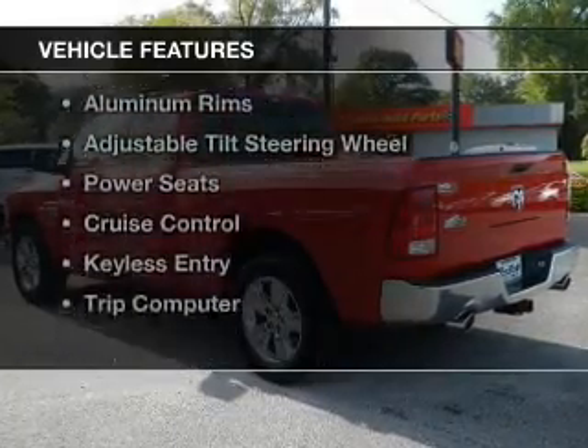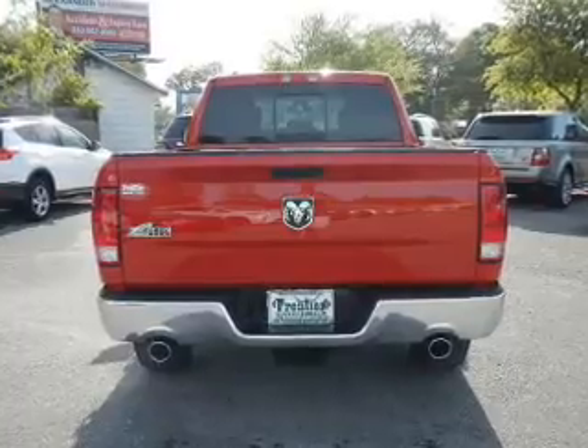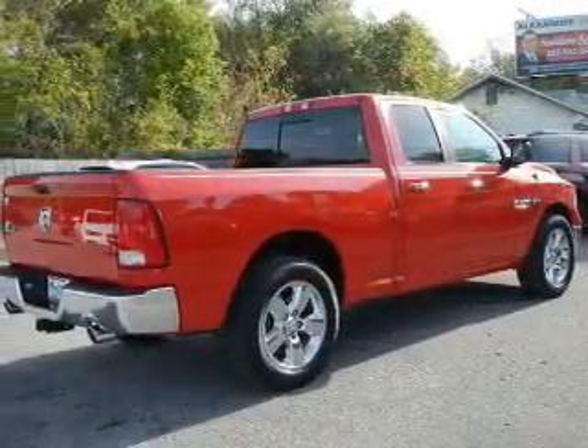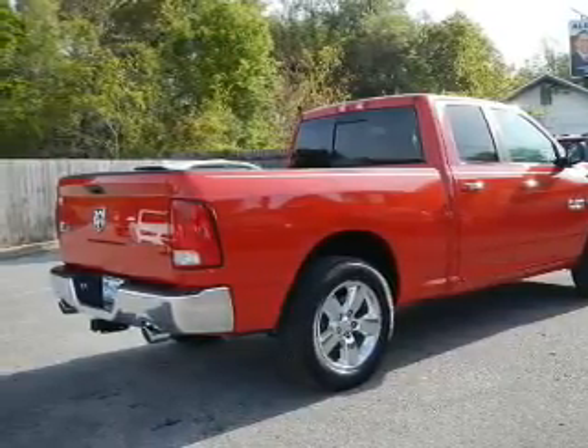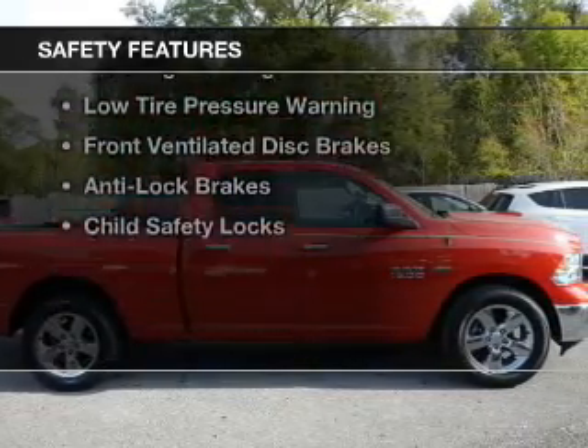The features include Bluetooth connectivity, Sirius XM satellite radio, digital audio input, steering wheel controls, aluminum rims, an adjustable tilt steering wheel, power seats, cruise control, keyless entry, and a trip computer.